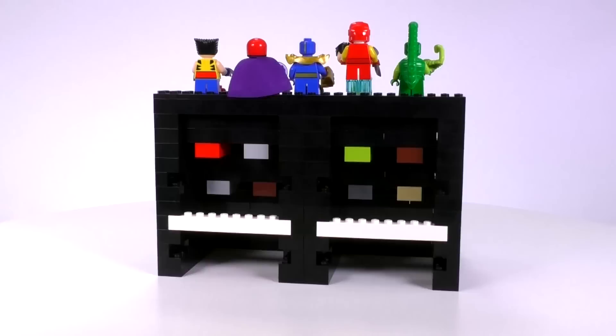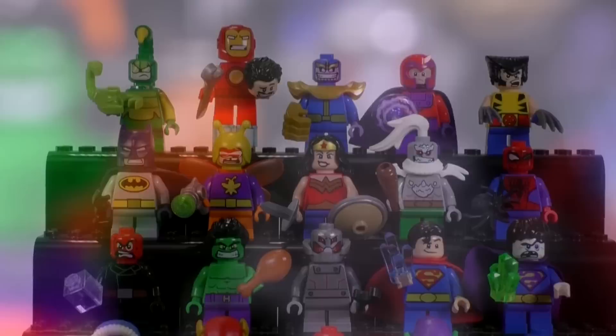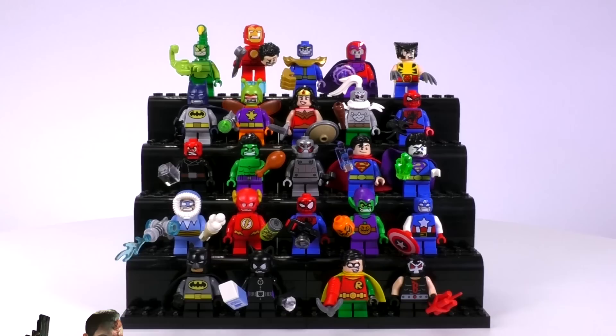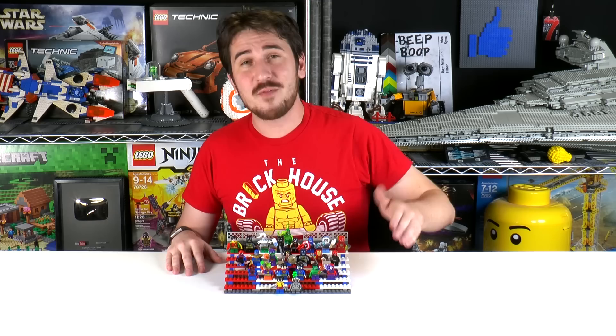And right there, we actually finished off all of the Mighty Micro sets to date. Images for the 2018 sets have been leaked — I'm not going to show them here. For characters I want to get in the future that aren't going to be included in the next wave, I would say I want more X-Men characters — I think they're one of the best aspects of the Marvel universe. And on the DC side, I wouldn't mind getting maybe a Batgirl with another classic Batman villain like Two-Face, the Riddler, or Penguin.